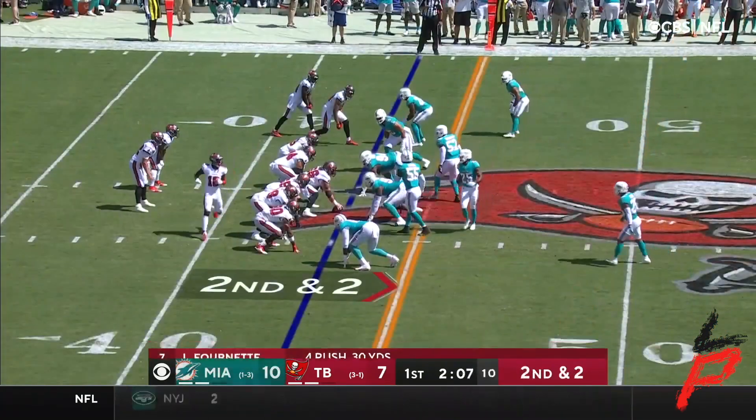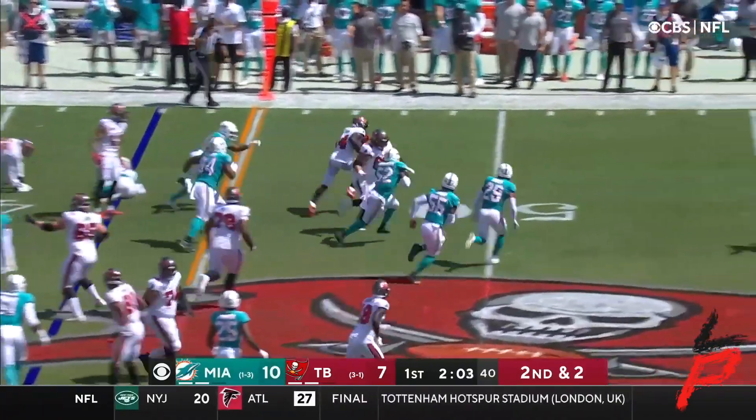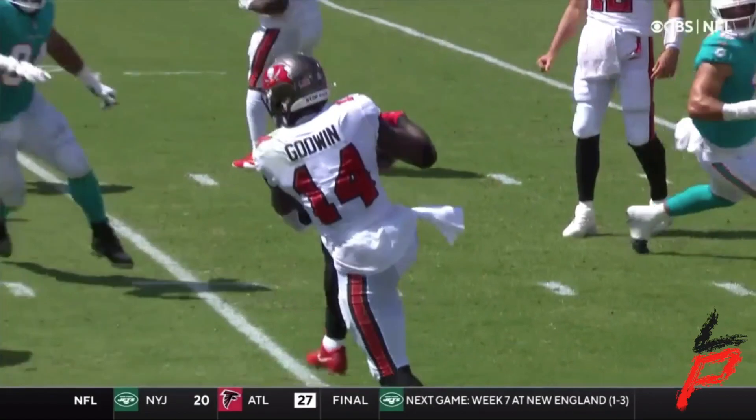Catch by A.B. — his career catch number 900, the fastest to ever get there. He just puts the ball to the high point and catches it. There's Godwin, took it from a high point right there and races to the 40-yard line of Miami before being brought up by Holland.